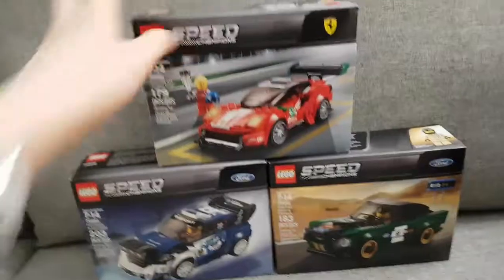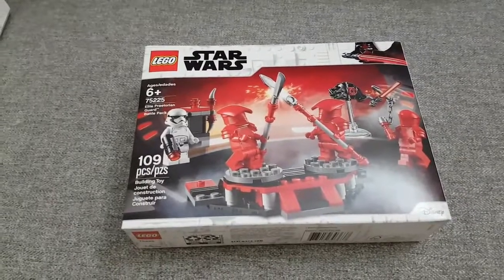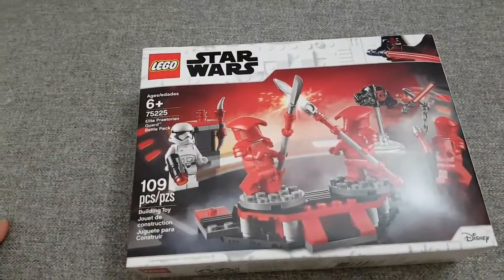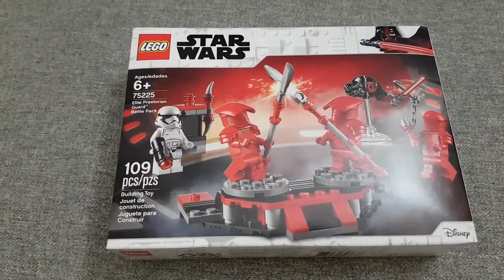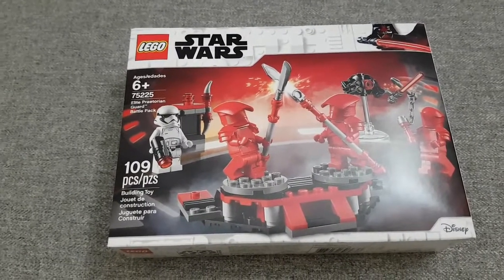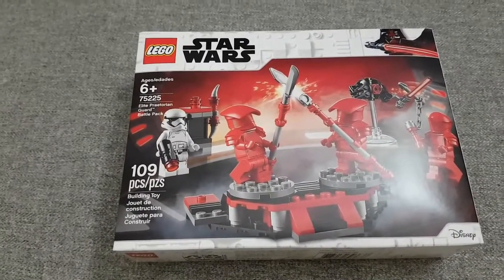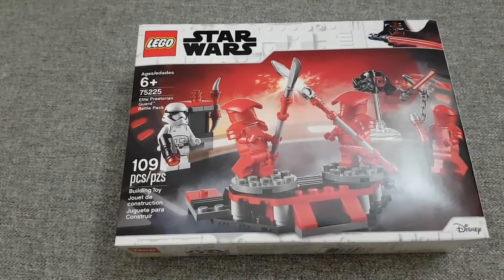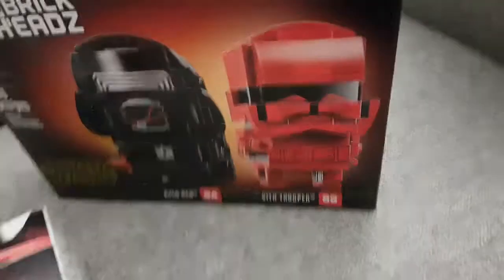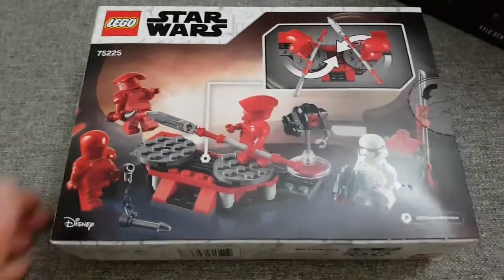Next is more Star Wars — the Elite Praetorian Guard battle pack from the last movie. Battle pack prices went up to $19.99 this year, and even at 20% off I thought that was too much. But this one was 40% off, so about $11.99. You get three Praetorian Guards and one regular white stormtrooper, which I wanted for my collection.